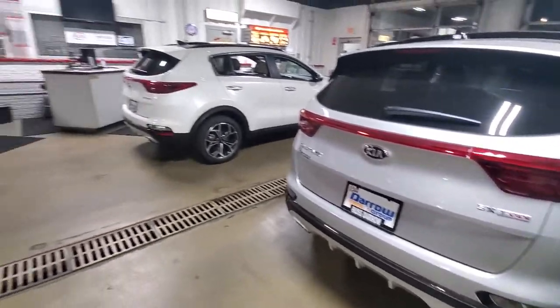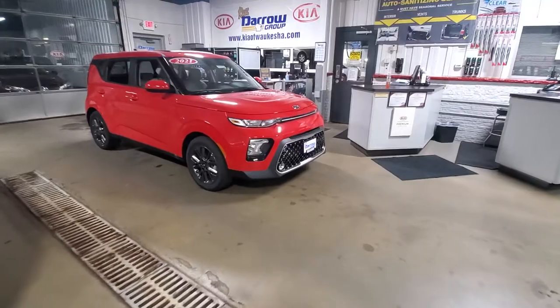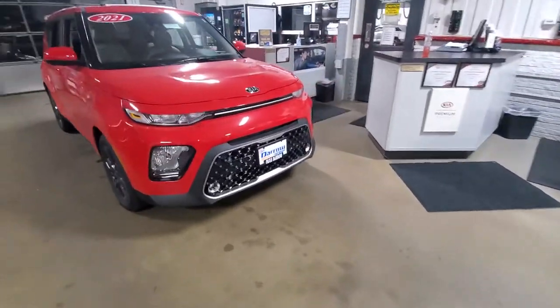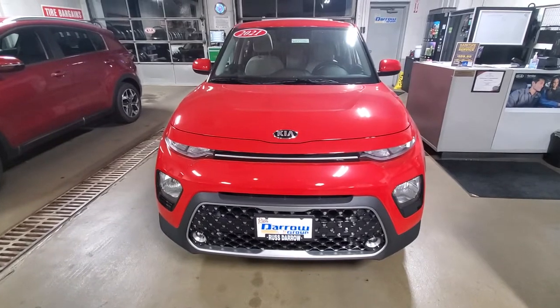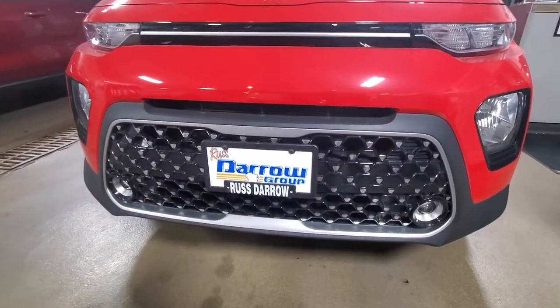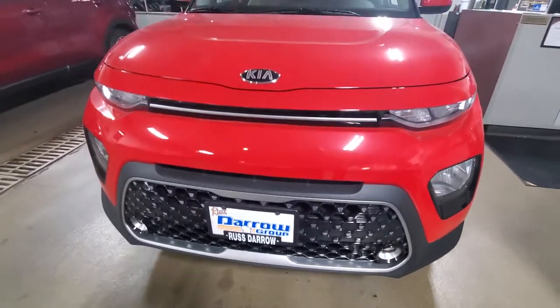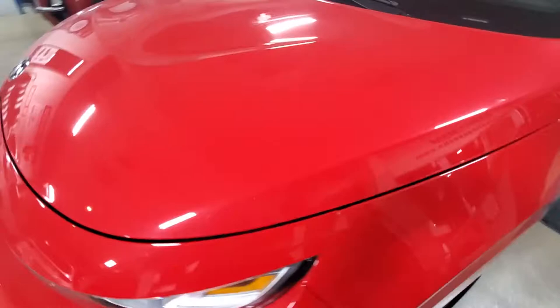The next vehicle we're going to take a look at is the 2021 Kia Soul. It got a facelift for the 2020 model year with a nice aggressive front — a little change in the styling of the headlights and fog lights. You can see the signature tiger nose grille there, which you'll find on all Kia vehicles. This is the EX trim level in Inferno Red.